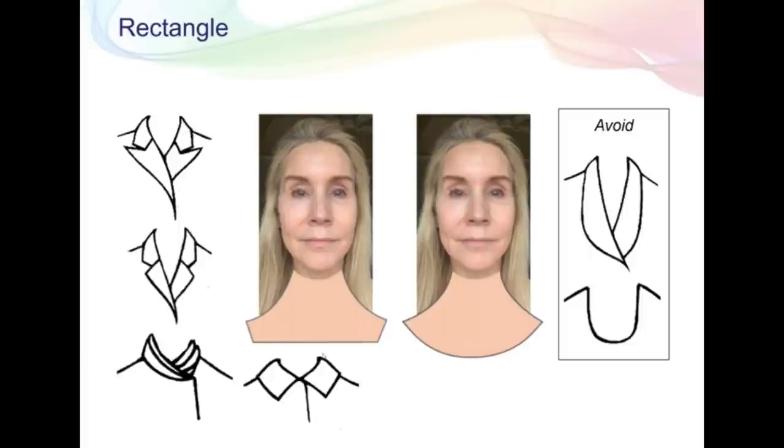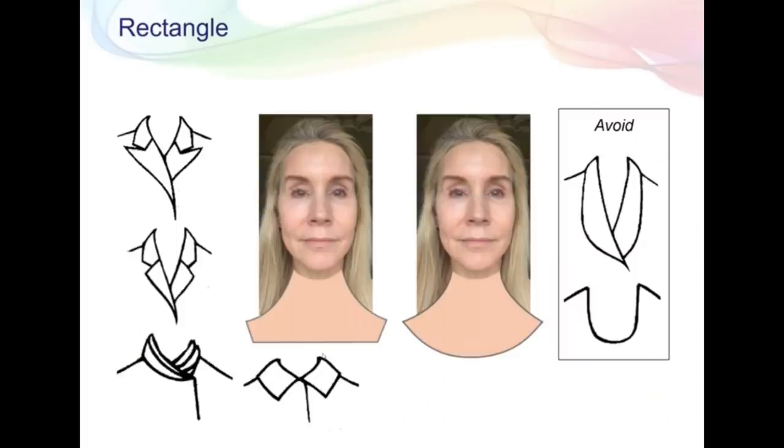Next she goes into the best necklines for me. With a rectangular face you need to visually shorten that long face, so you don't want long V-necks. I always tried to wear V-necks and they never looked good on me. What you do instead is wear angled collars and collars that are more straight across and geometric. On the right-hand side it says to avoid rounded collars, long V-necklines, and even rounded necklines that scoop way down. The best neckline for me is something straight across — because with my long face a V-neck makes me look like I have a horse head. I need angular collars that shorten my long face.